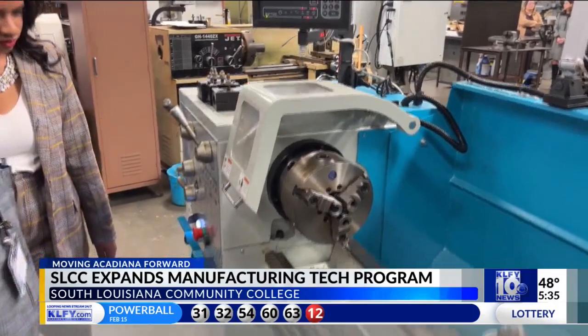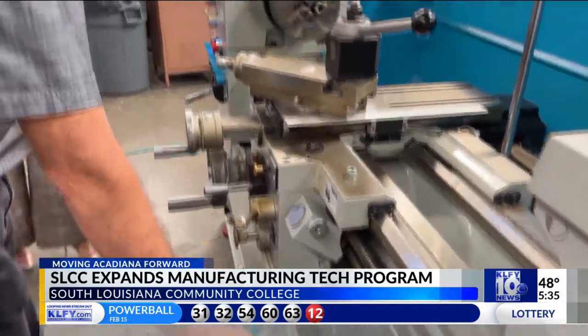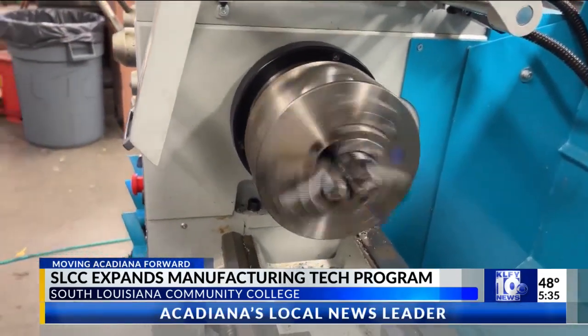The manufacturing program at SLCC is projected to add 3,200 workers by the year 2030. Adjunct instructor Brett Mesh says in order to train well-rounded skilled workers, they must learn to transition into more modern machinery.